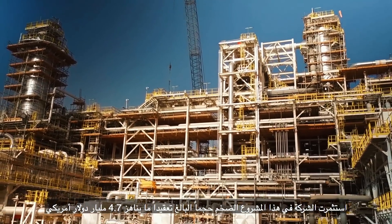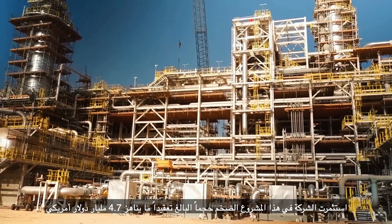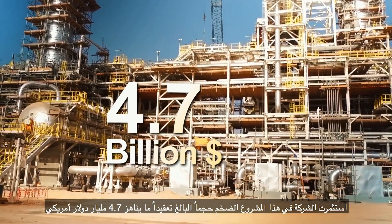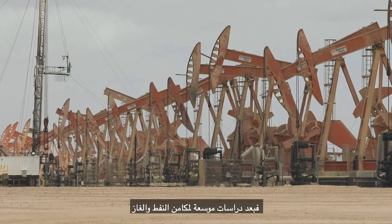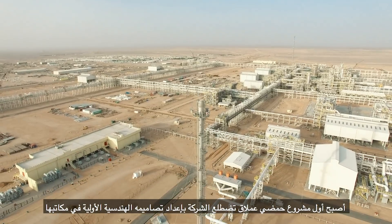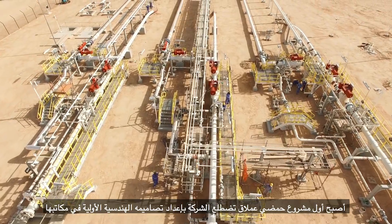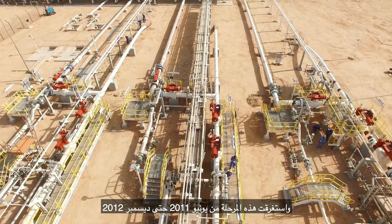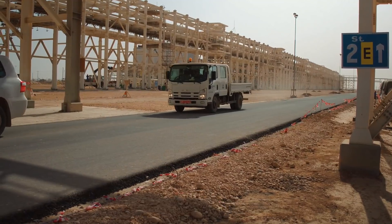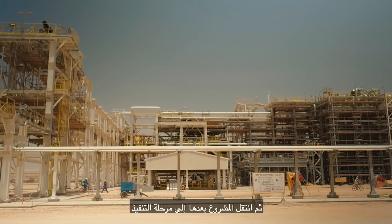This is a massive project in its size and complexity, with an investment of $4.7 billion dollars. After extensive studies of the oil and gas reservoirs, it became the first mega-sour project to undergo in-house front-end engineering design, which started in June 2011 and was completed in December 2012. The project then progressed to be executed.